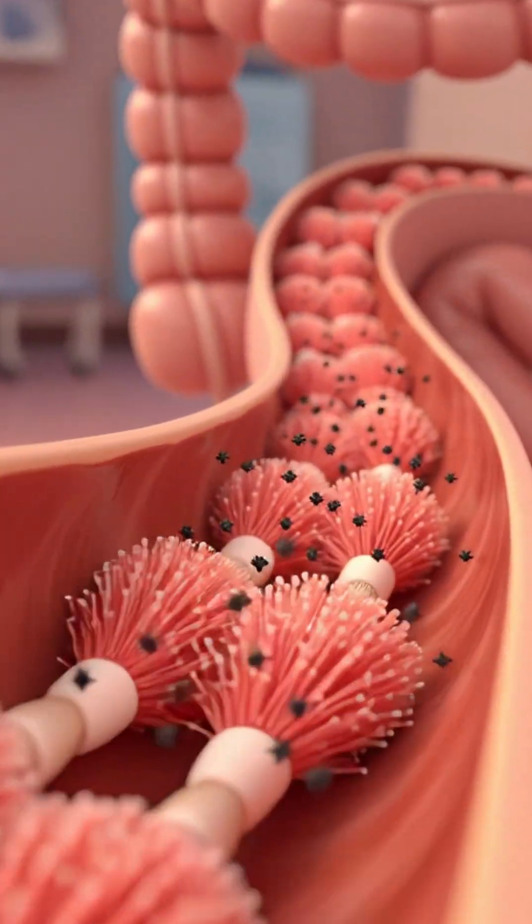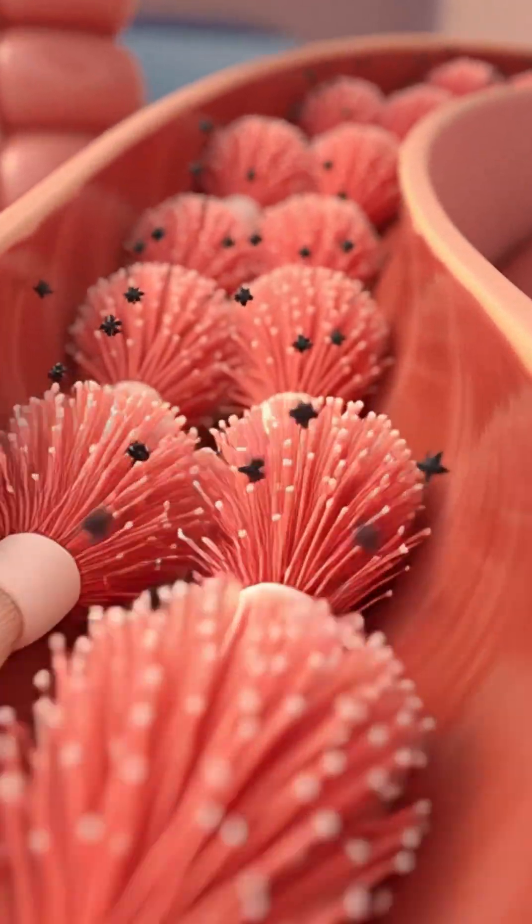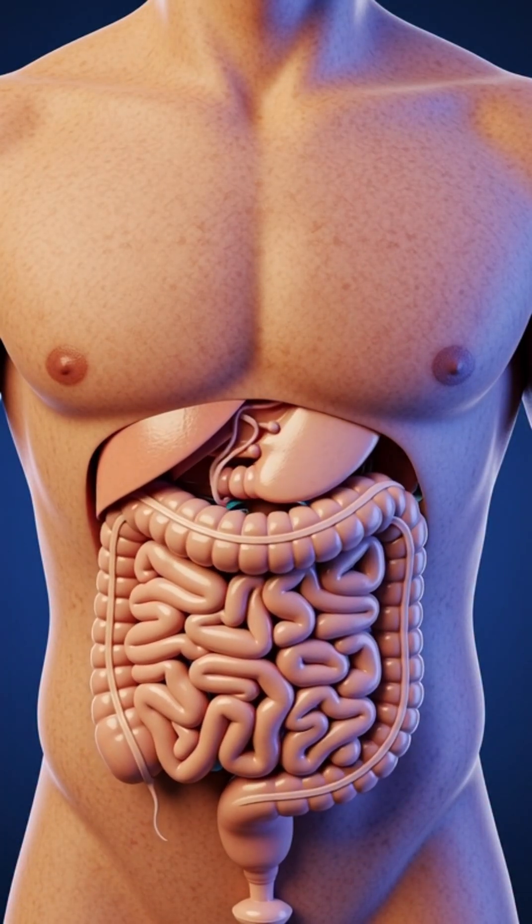Meanwhile, grapefruit's fiber travels through the intestines, feeding gut bacteria, sweeping waste from the colon, and improving digestion, leaving your body refreshed, nourished, and energized from just...